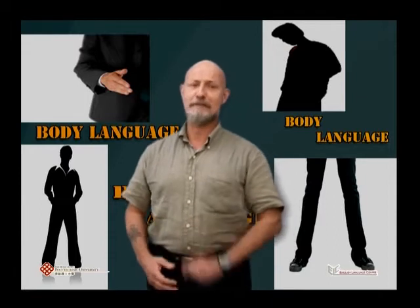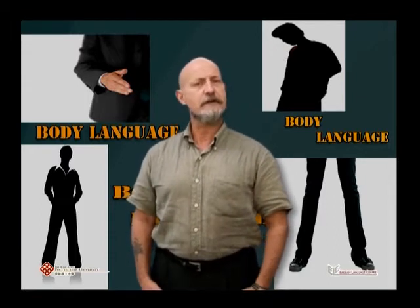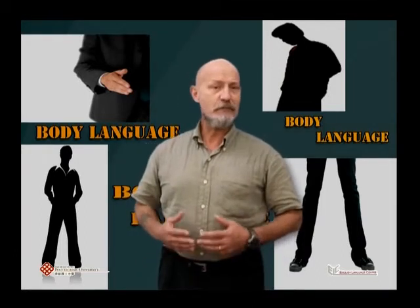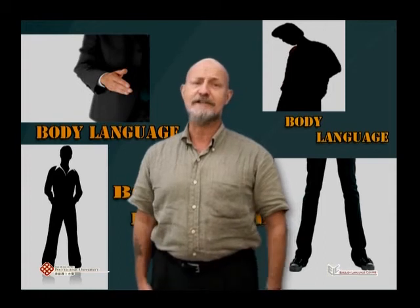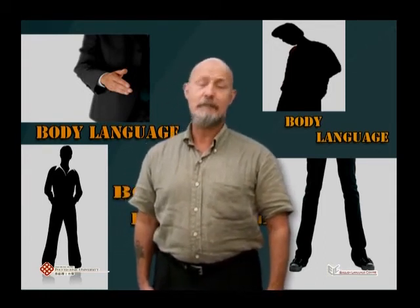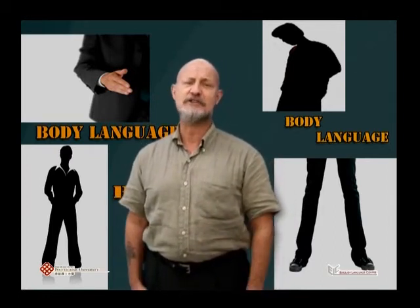Not only is slouching bad for the body, producing back problems, it also affects the clarity of your voice. A bent posture restricts your breathing by constricting your chest. Sounds are blocked and your voice won't carry. Apart from this, a bad posture looks slovenly and creates a bad impression.